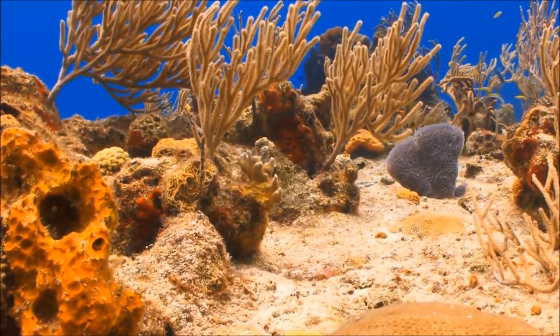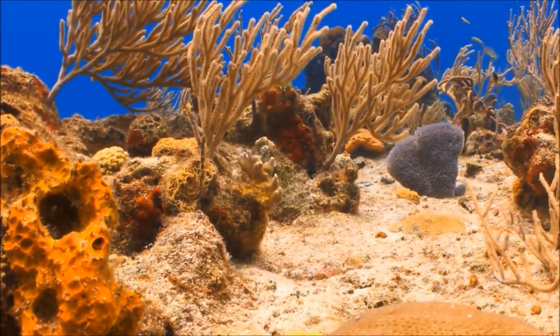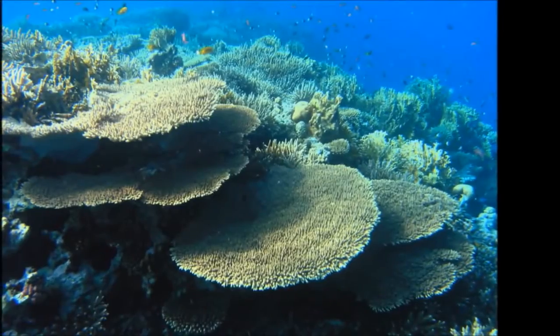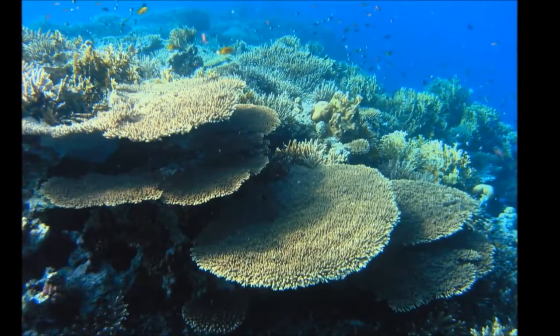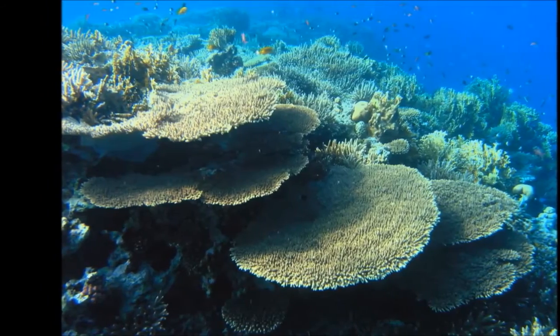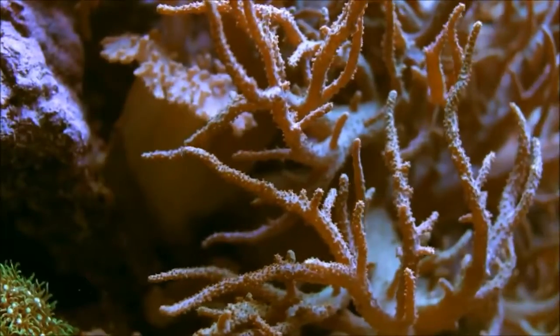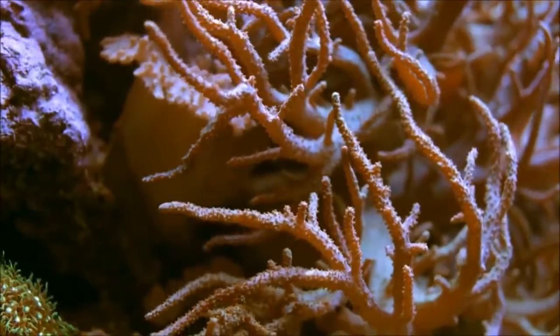Coral grows slowly, only a few centimeters a year. It can take hundreds of years to form large pieces like this. Of course, not all coral is hard. Some types are soft — they may look like fans, bushes, or feathers, but once again, it is really a colony of tiny animals living together.